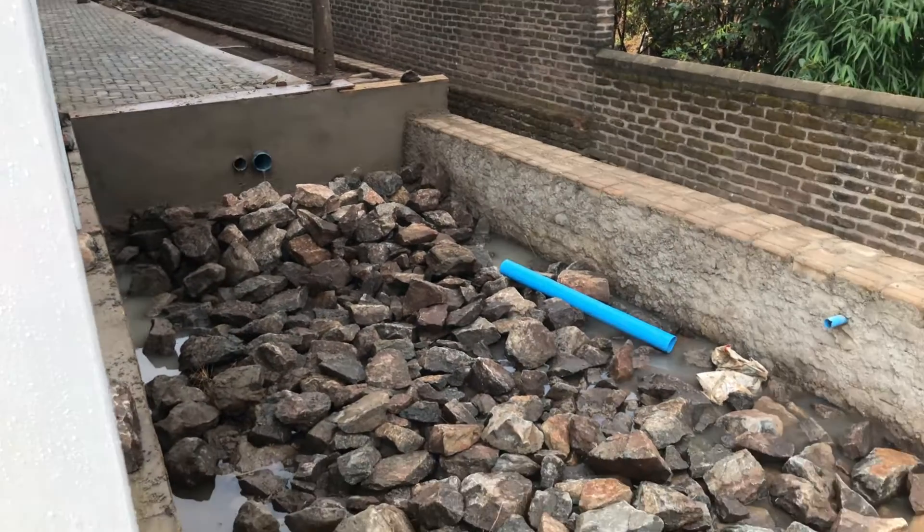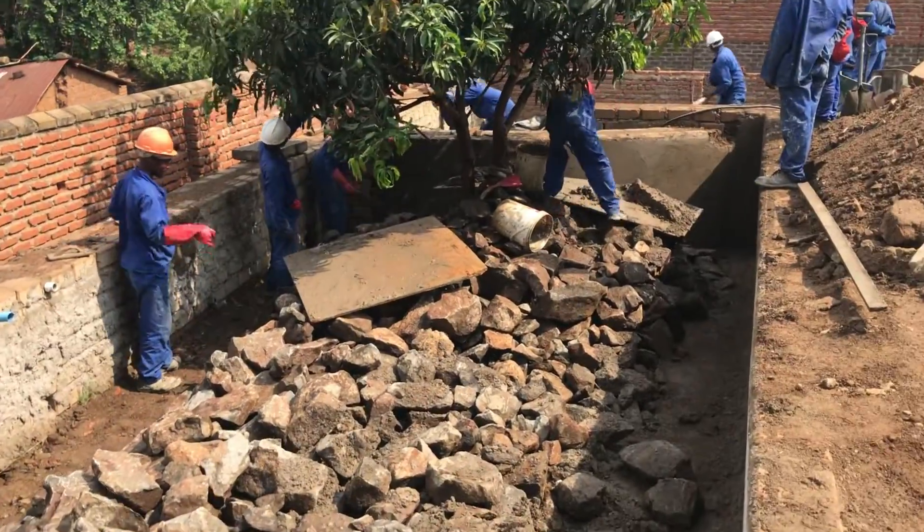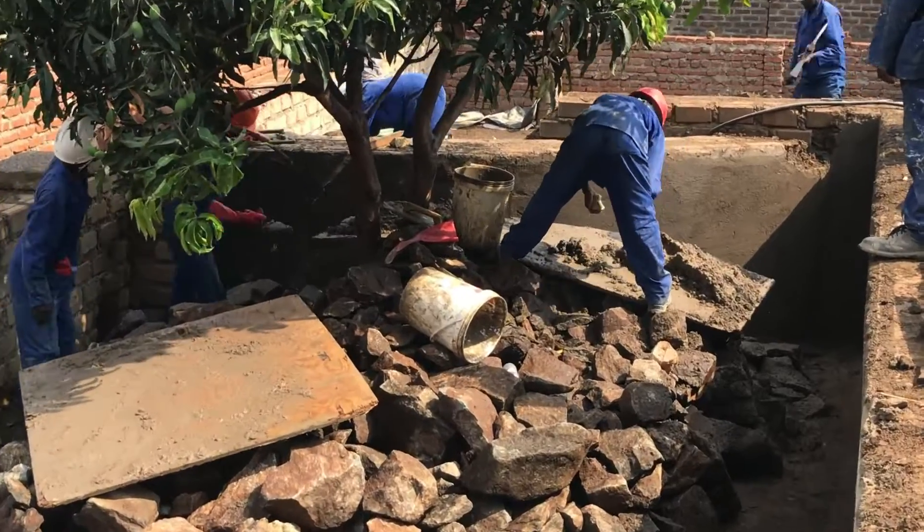On our ribbed areas, filling in of the rocks is in progress. At the same time, plastering of the internal wall is in progress too.